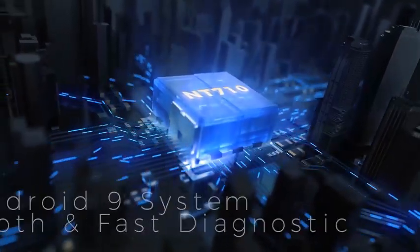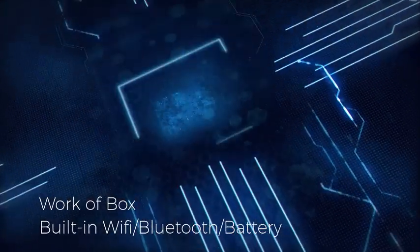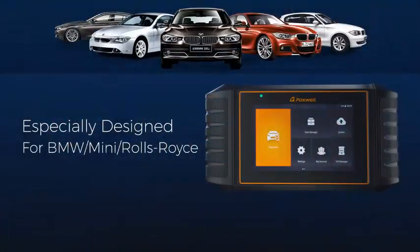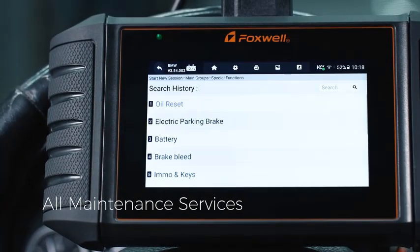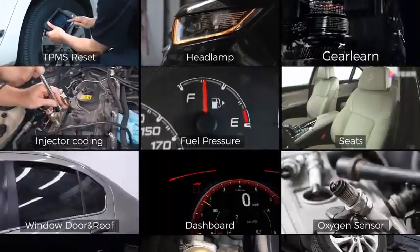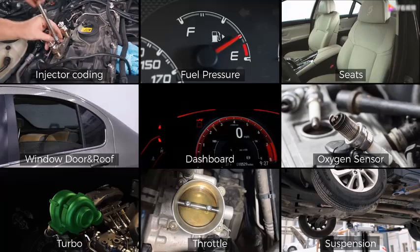Hey everyone, welcome back to my channel Autotech. Are you looking for the top 5 best OBD2 scanner 2024? Here are my full reviews of the top 5 best OBD2 scanner 2024. So before starting this video, please like this video and subscribe to this channel for our future updates. Thank you.